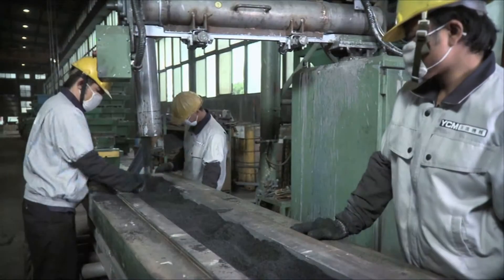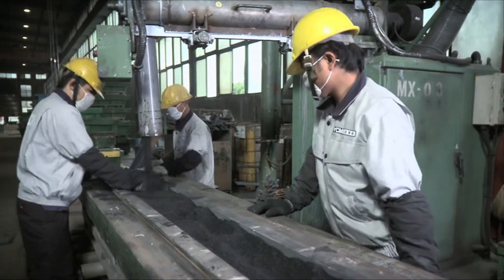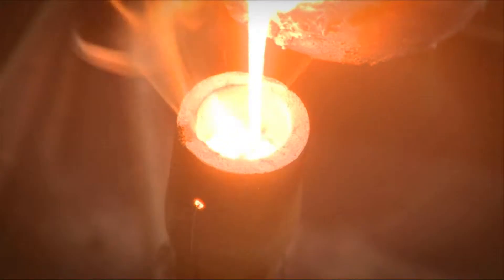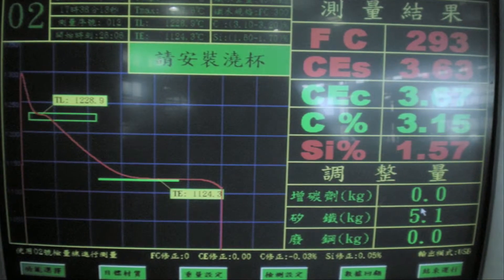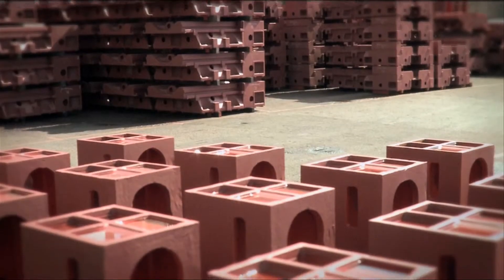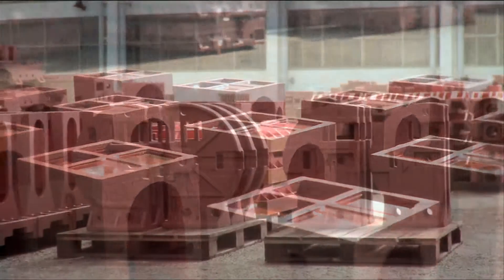Foundry. The precision of YCM CNC machine tools derives from its in-house foundry. YCM carefully inspects raw materials and pays close attention to mold fabrication, iron melting, pouring, and seasoning treatment to ensure the highest quality.